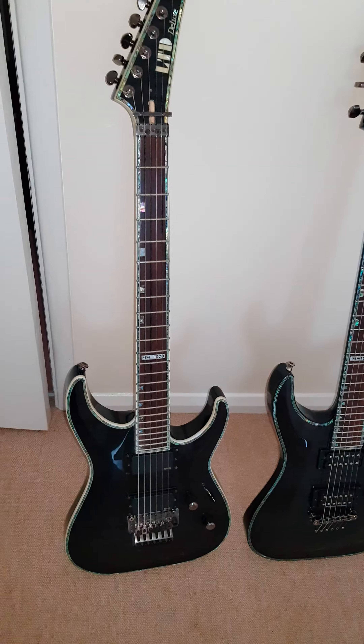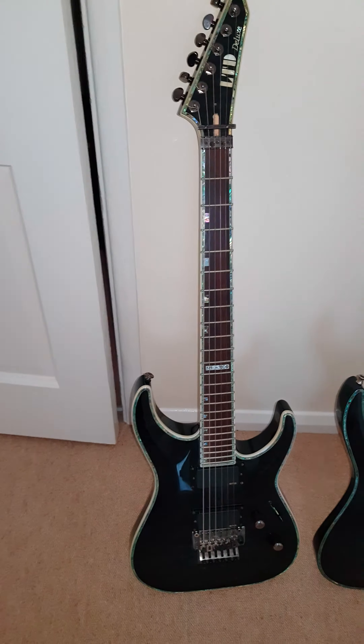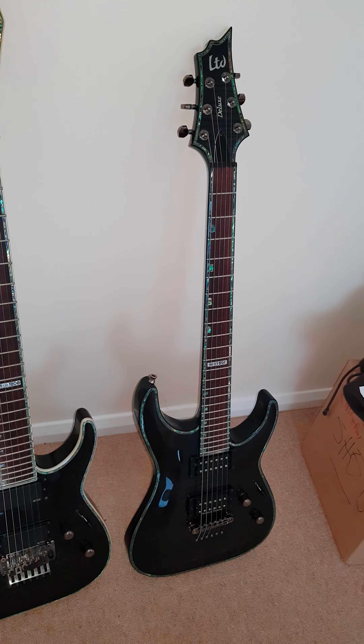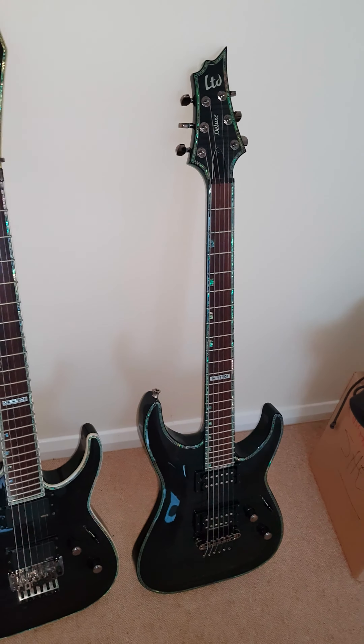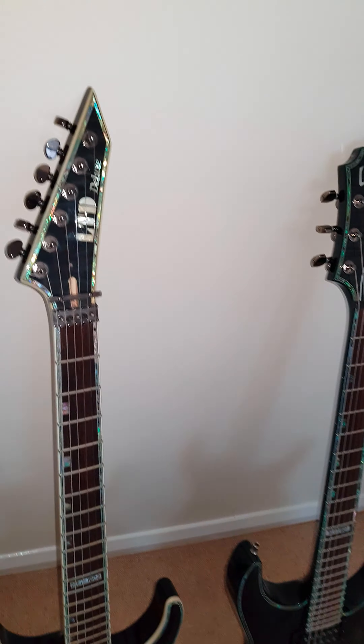I'll probably be using the one on the left with the Floyd Rose for India or Snake Eyes. The Bruce Kulik guitar is mainly a studio or home guitar because it's too valuable to risk anything happening to it. Absolutely killer guitars.